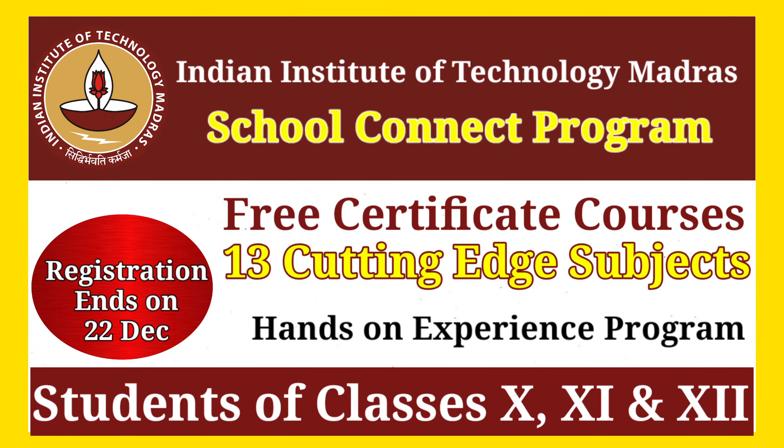That was everything you need to know about the IIT Madras School Connect program. Whether you are interested in Tech, Science, Humanities, or just want to learn beyond the textbook, this is an amazing opportunity. If you found this video helpful, please like, share and subscribe for more educational tips and updates. Comment below if you are planning to join this year — I would love to hear from you.